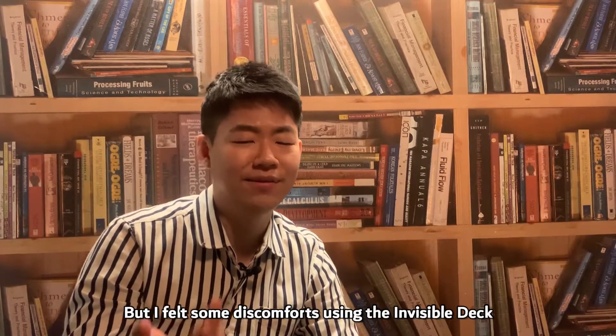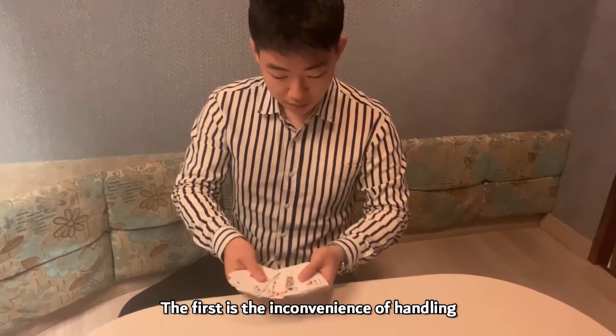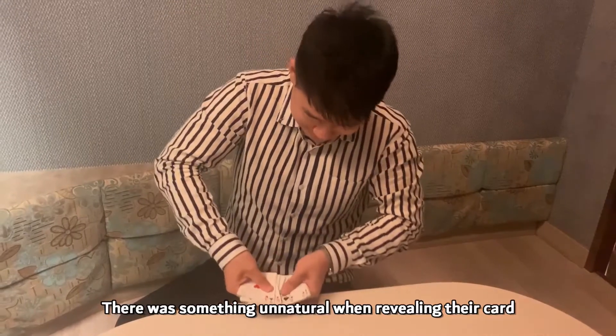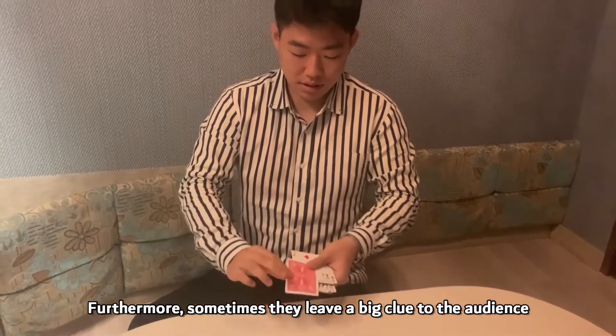But I felt some discomfort using the invisible deck. First is the inconvenience of handling. There was something unnatural when rifling their cards. Furthermore, sometimes they leave a big clue to the audience.